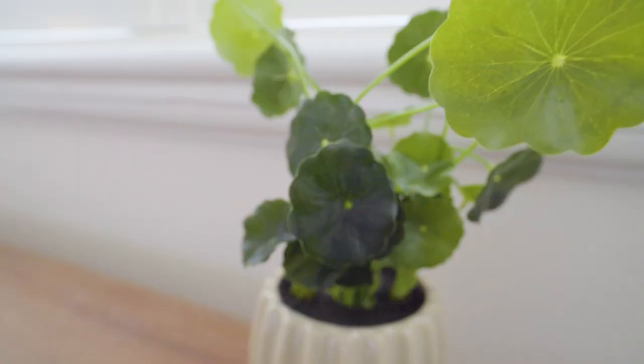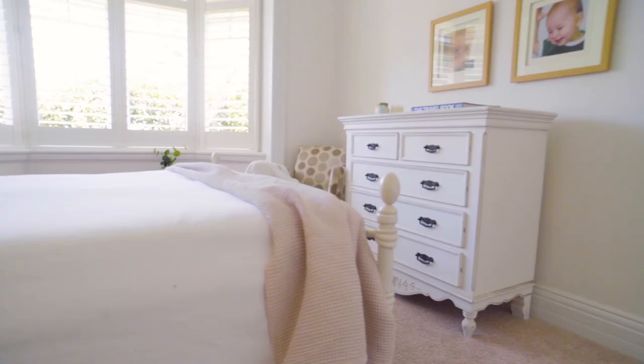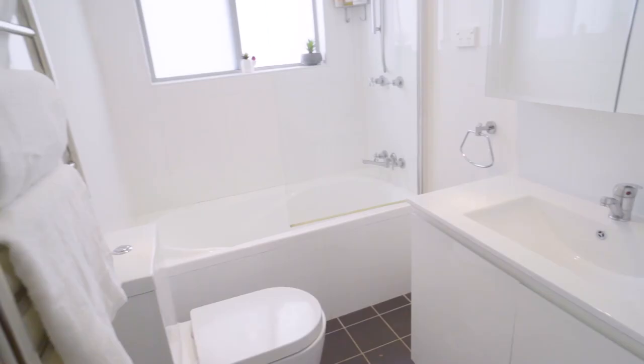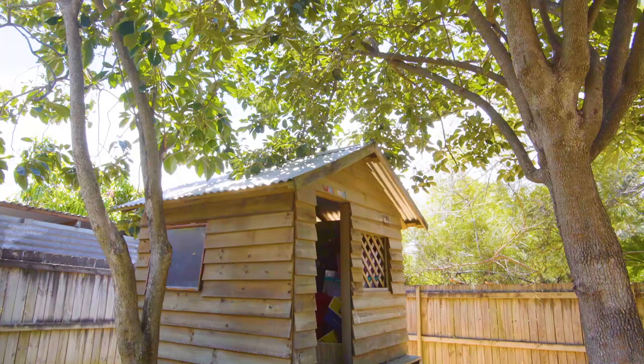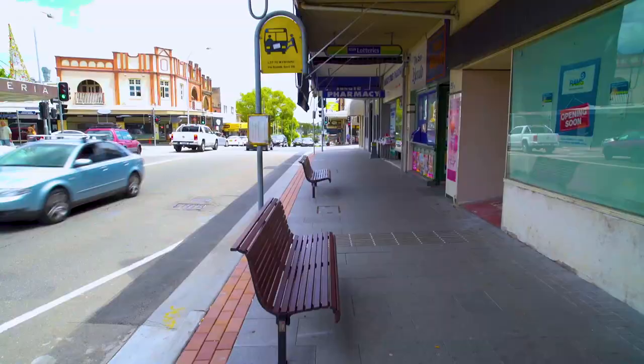High ceilings and three spacious bedrooms — the master features a gorgeous bay window. Plenty of under house storage plus an outdoor utility space, freeing up the garden for family friendly and pet friendly play.